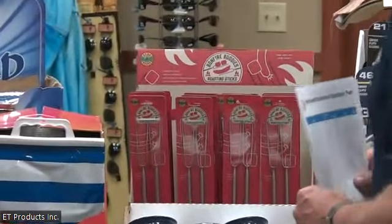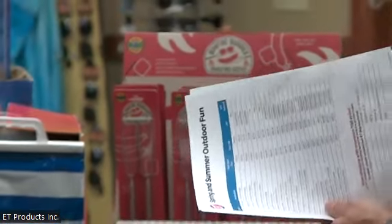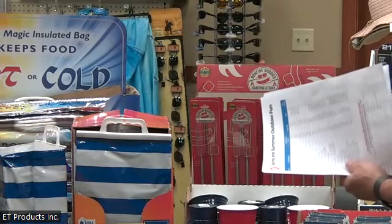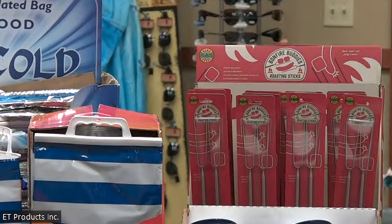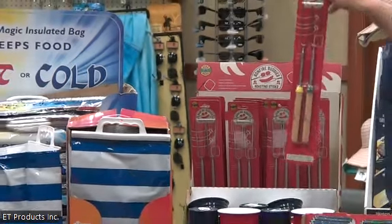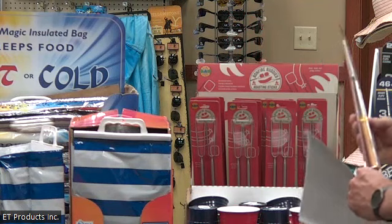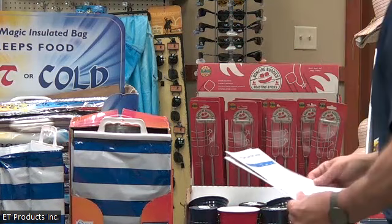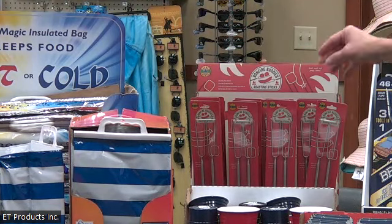Along with that theme, we have a nice Bonfire Buddy. These are great for roasting hot dogs, marshmallows, and making s'mores. They're stainless steel, double-pronged, and you get two in each retail pack. They come with a green or yellow coated wood handle so kids don't fight over whose is whose. They extend up to two and a half feet, so they're extendable. You get two in the pack and it is a 24-count for the Bonfire Buddy — great for camping.